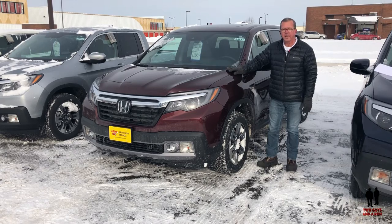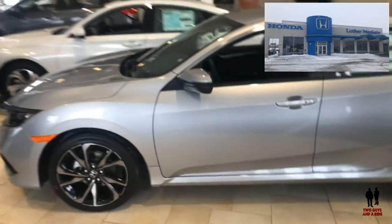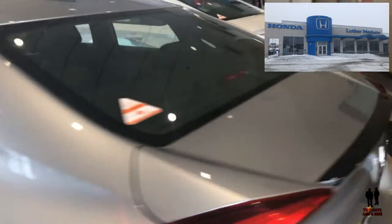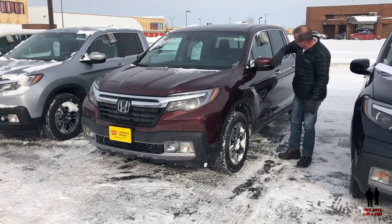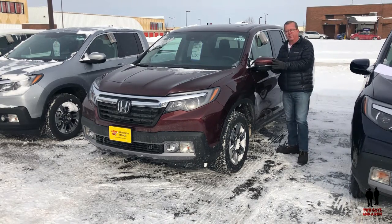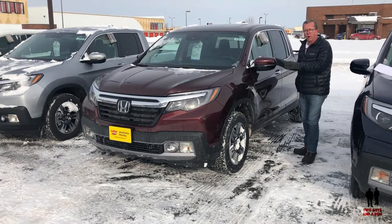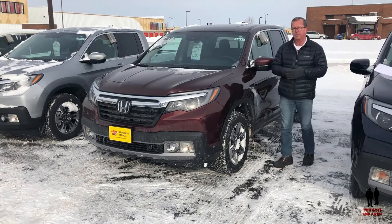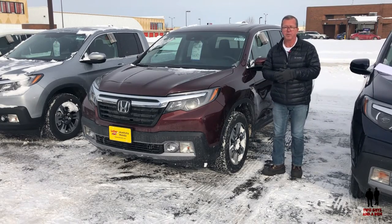All Ridgelines feature the 18-inch tire and wheel combination. Today we're with our friends at Luther Mankato Honda reviewing one of their fine Honda vehicles. They have turn signal indicators on the inside of the mirrors, and they're available as a four-door crew cab only with independent suspension and 7.28 inches of ground clearance — four-wheel independent suspension, by the way.